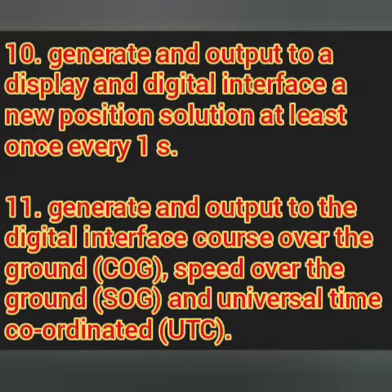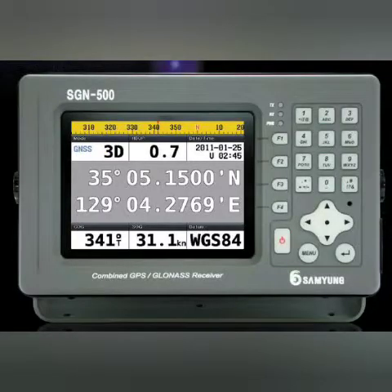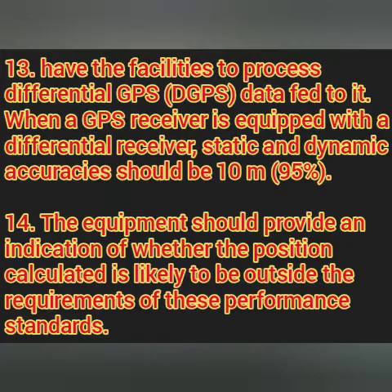The next point talks about the data we receive from the GPS. The GPS must be able to generate and output course over ground (COG), speed over ground (SOG), and UTC time. This is also a common observation — we receive these three data outputs from the GPS.